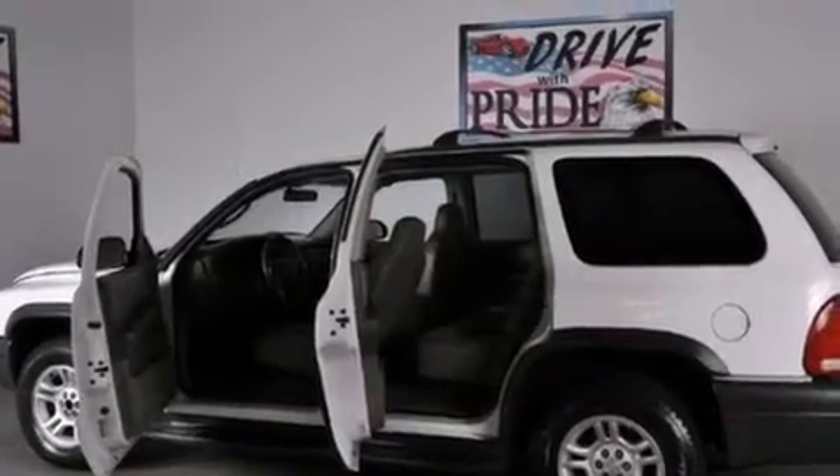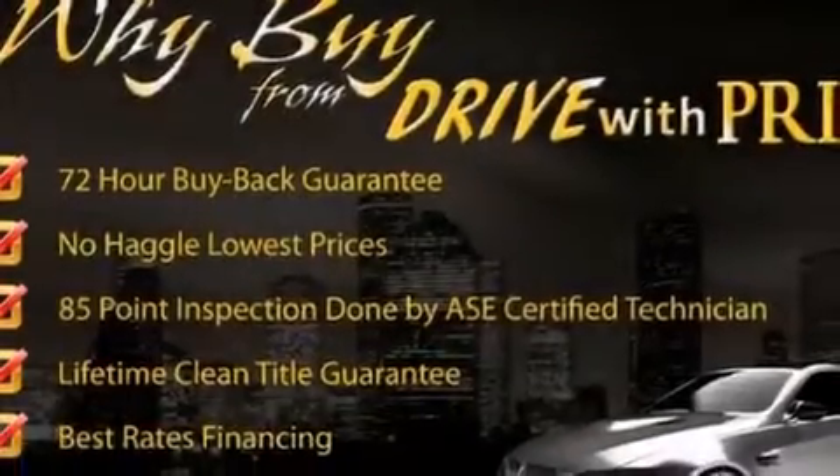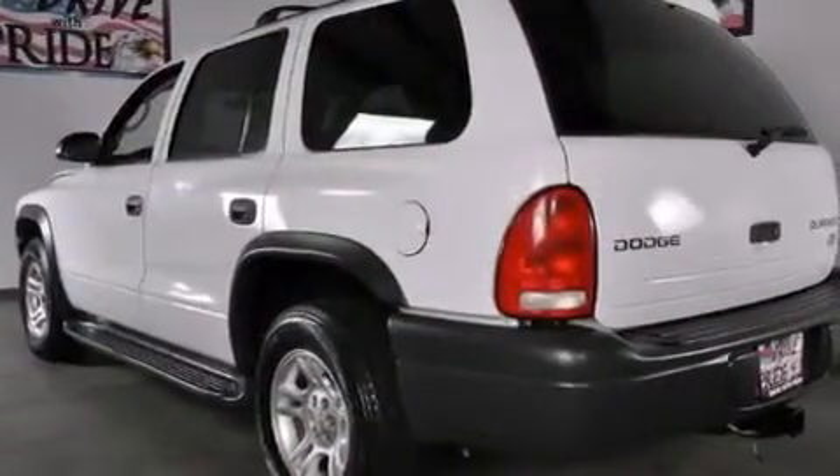Features include a heavy-duty suspension, air conditioning with automatic climate control, cruise control, a multi-disc CD player, and a passenger side airbag.